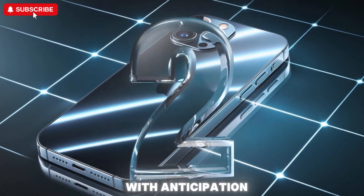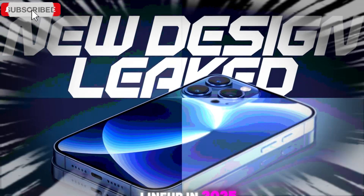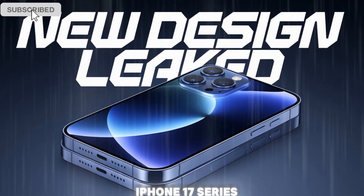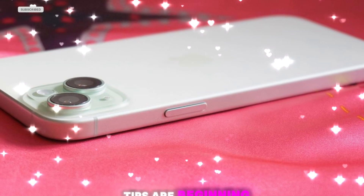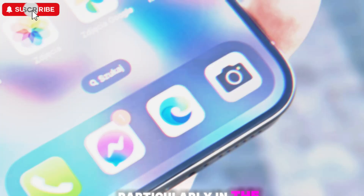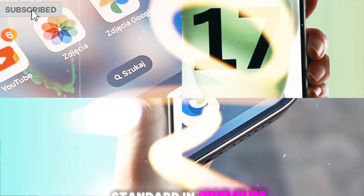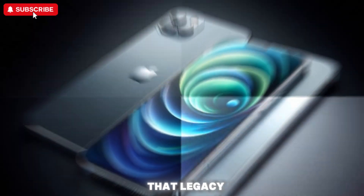The tech world is already buzzing with anticipation as Apple prepares to unleash its next major flagship lineup in 2025, the highly-awaited iPhone 17 series. As we move further into the second half of the year, fresh leaks and industry insider tips are beginning to paint a clearer picture of what could be Apple's most advanced iPhone generation to date, particularly in the display department. Apple has set the gold standard in premium smartphone design, and if the latest reports are accurate, the iPhone 17 lineup could mark a significant evolution in that legacy.